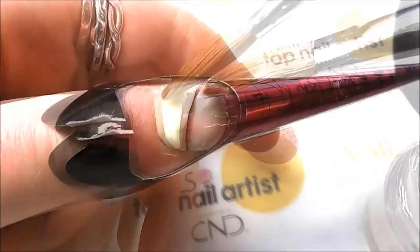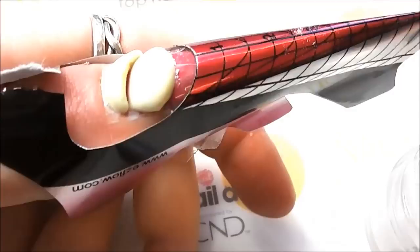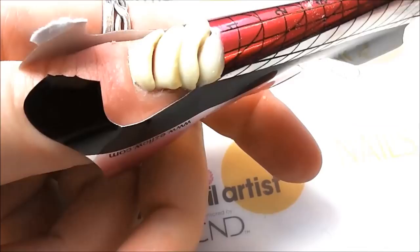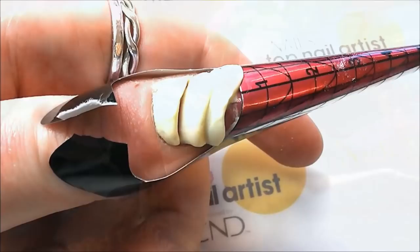I wanted to delve a bit more into the effects of plastic in the ocean, and there is far too much information for a 5 minute video, but the main culprits seem to be single-use disposable plastics such as Q-tips, plastic bottles and drinking straws.